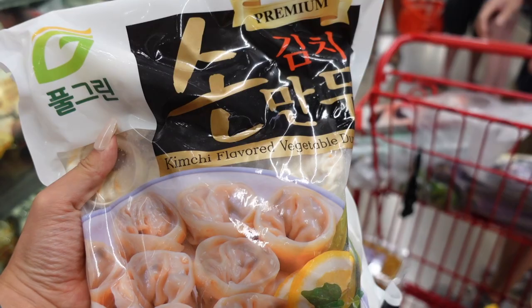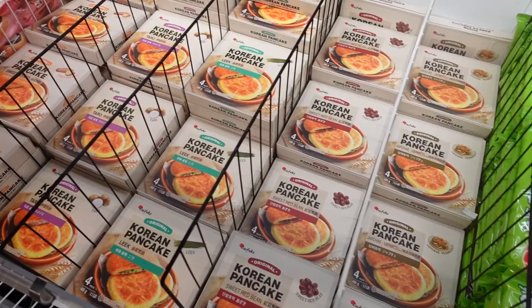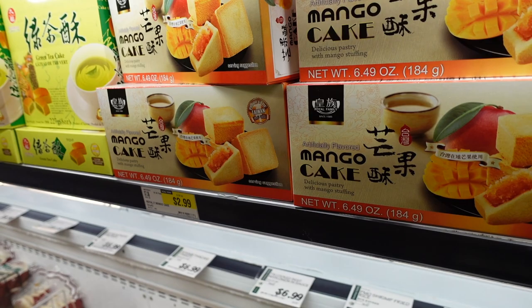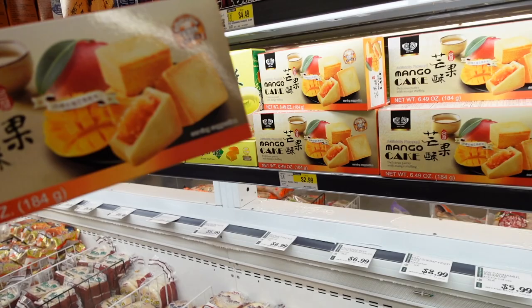Here's the spicy pork and vegetable dumplings — this one is spicy. Kimchi flavored vegetable dumplings — probably vegetarian. Korean pancakes. Bread bean and cream cheese balls — that's interesting! I love those, I'm going to buy one. Mango cake — it's three dollars. I like pineapple cake but mango works too.